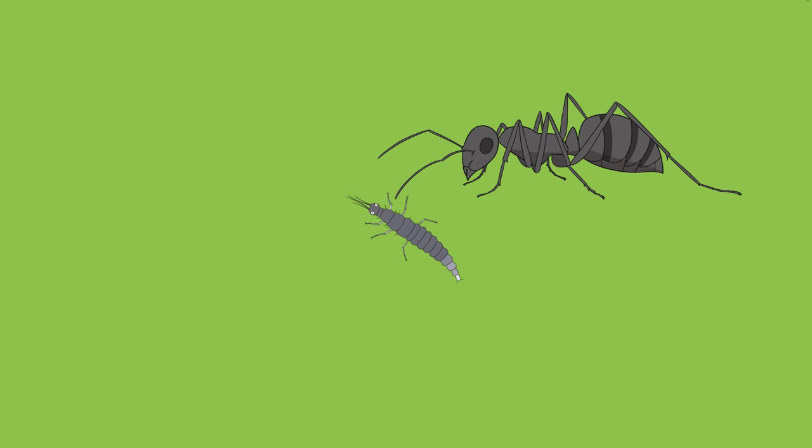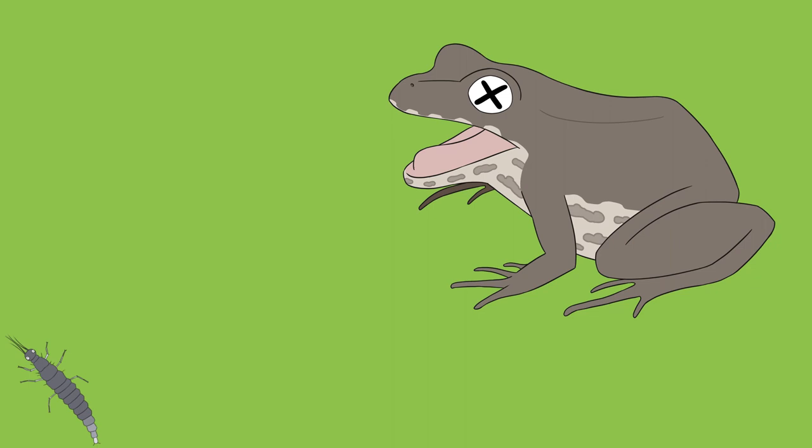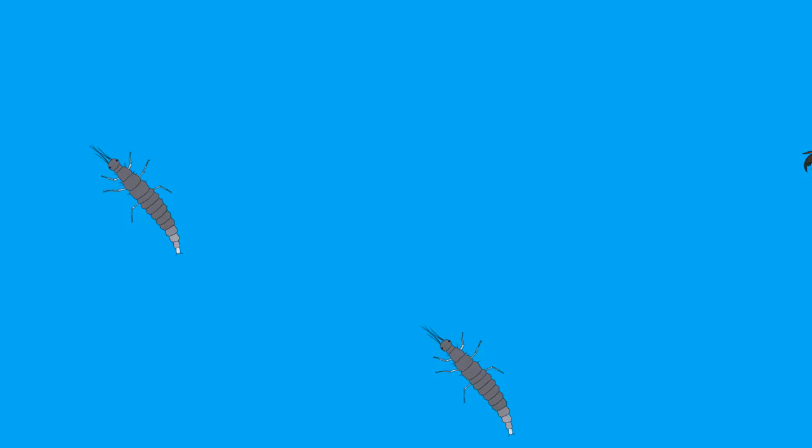First, the terrestrial ants — they escaped using the spray. Similarly, they repelled the terrestrial frogs using the spray. Surprisingly, this method allowed them to escape from ants with a 90% success rate and from frogs with a 71% success rate.